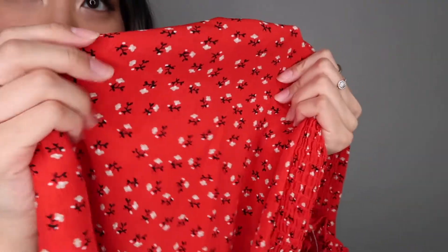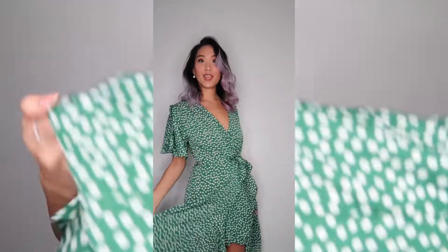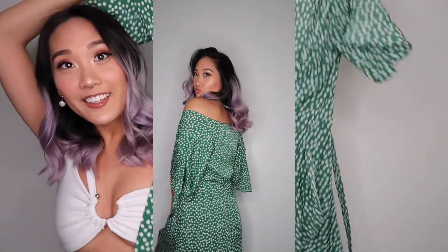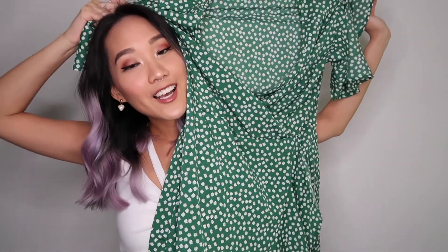The last item also had a lot of positive reviews, which is why I picked it up, but again it's really big on me — though I can make it work. It's a really long green dress. It doesn't look cute without the tie, but thankfully it comes with one. Without it, it's just way too wide for my body — and again, these are all a size medium.